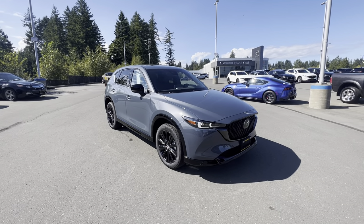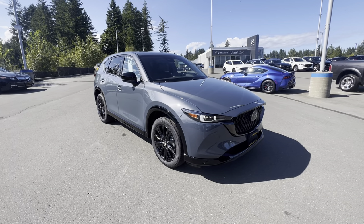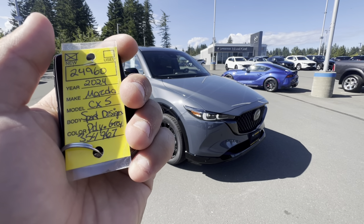Hello, good day ladies and gentlemen. Brandon Doak from Island Owl Mazda here in Campbell River. We are standing in front of an all-new 2024 CX-5 Sport Design.